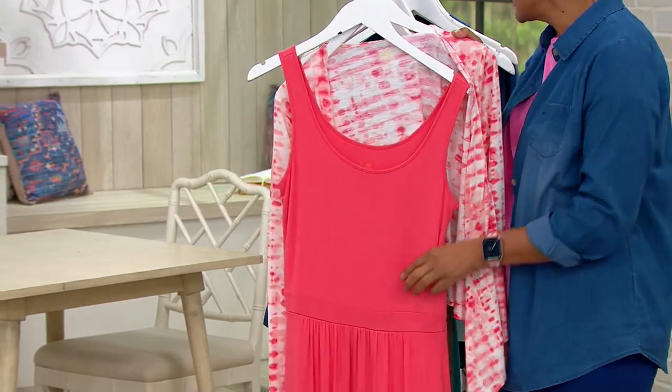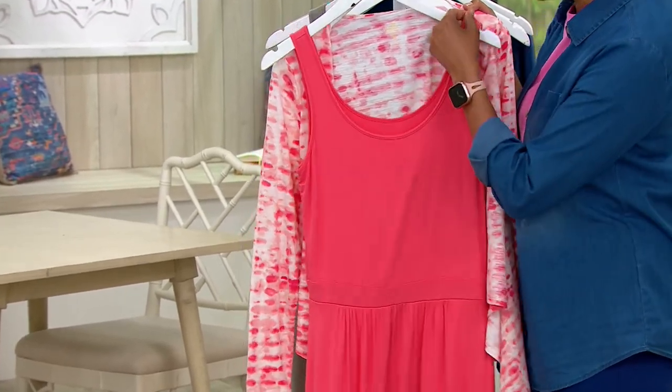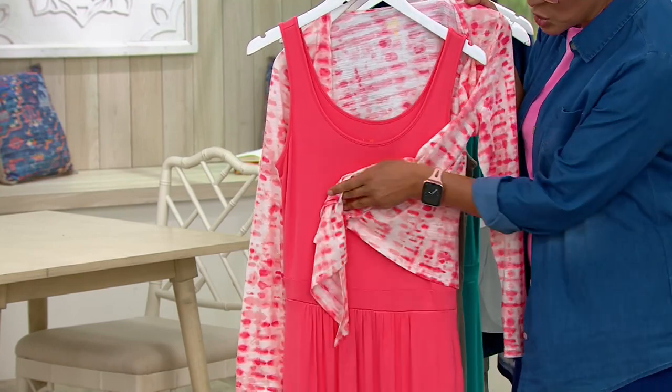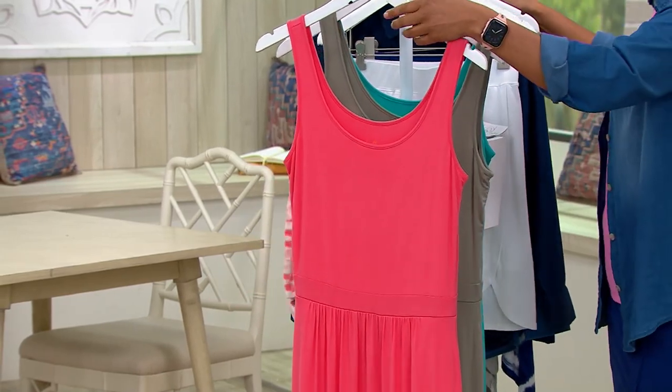The dress is a 95% rayon, 5% spandex. It's the tank dress, but it's wide enough to cover your bra, and has this Shrug that you can match or complement however you'd like to do it. That color is called the Coral.